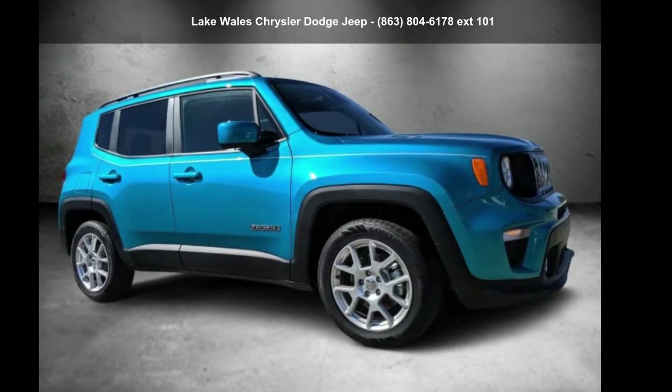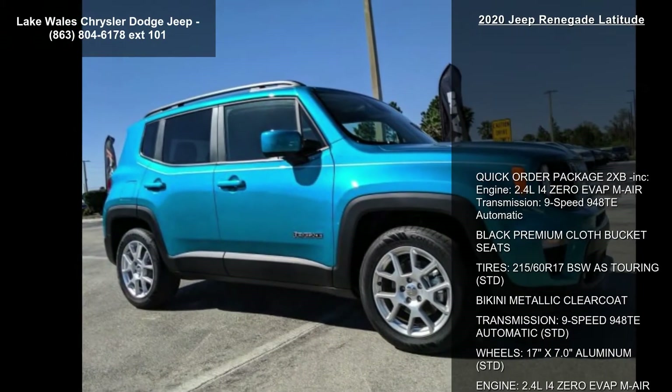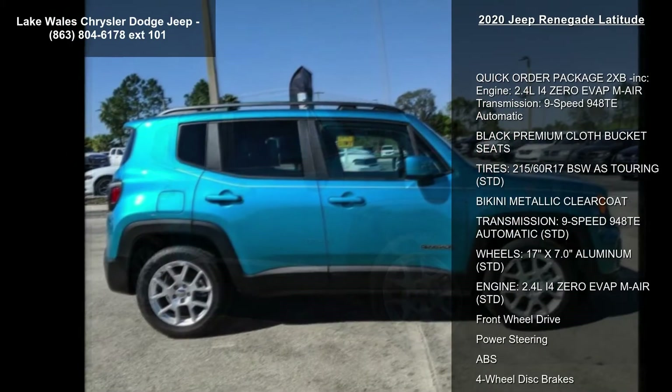Check out this Jeep 2020 Renegade Latitude. This may be the set of wheels you've been looking for. Enjoy these notable features.